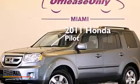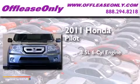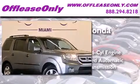This is a 2011 Honda Pilot. It has a 3.5-liter, 6-cylinder engine and a 5-speed automatic transmission. Plus, having just come off lease, this Honda is in like-new condition.